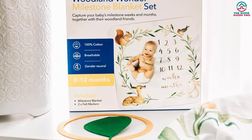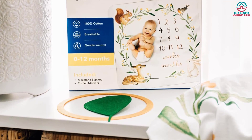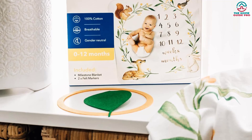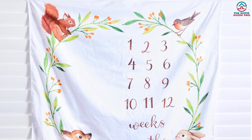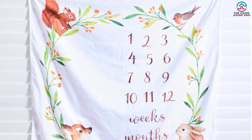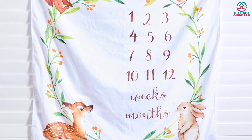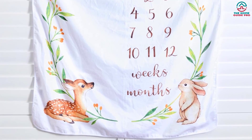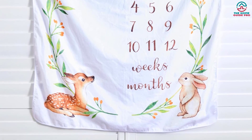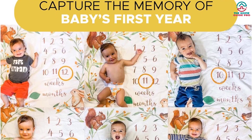The innovative adhesive backing allows easy sticking on glass, tile, and other surfaces, making it a breeze to create the perfect setting for your little one's milestone photo shoots. The versatile blanket doubles as a multifunctional swaddle blanket, tummy time mat, or gentle stroller companion, ensuring your baby is always comfortable and cozy. This milestone blanket's convenience and flexibility are unmatched, making it an ideal choice for any family.